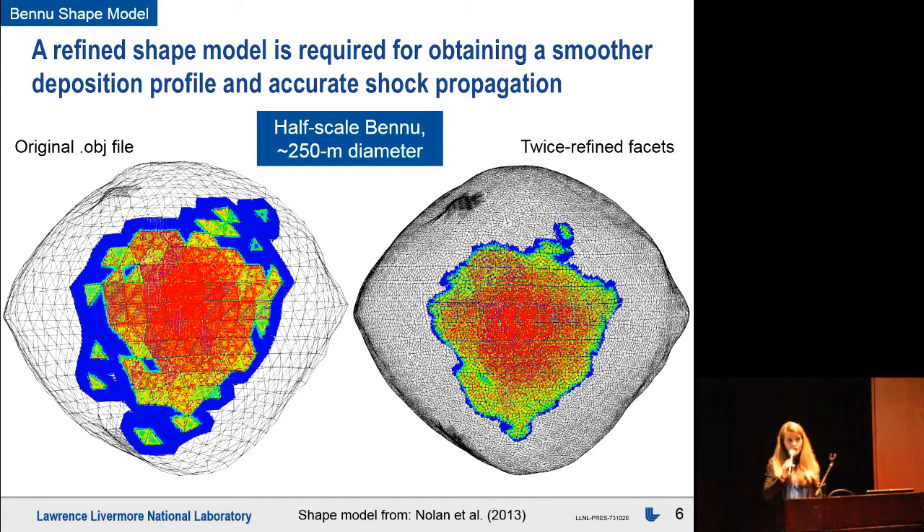For our initial conditions, we use the Bennu shape model from radar observations by Nolan et al. in 2013. The original shape model has somewhat coarser facets, which affects the energy deposition. To make a more realistic energy deposition and shock propagation, we smooth those triangular facets twice, giving a smoother result that more realistically represents what an actual asteroid shape would look like.